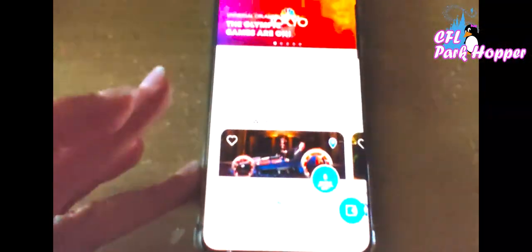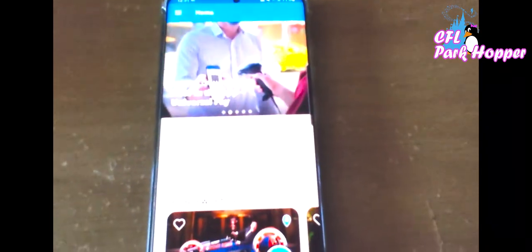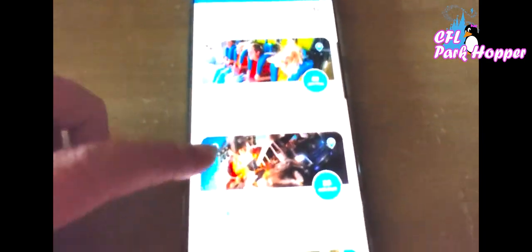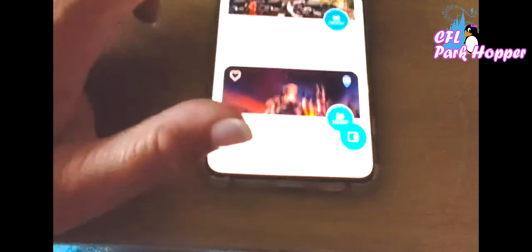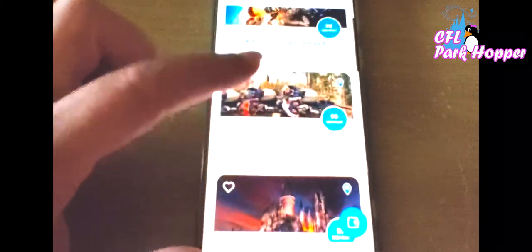I'm on the Universal app on my phone. If you don't have this app, I highly suggest getting it — it tells you everything you need to know. If I click on Rides, I can see all the wait times in map form or list form sorted by wait time. This is also where you'll access the virtual line queue — if Hagrid's ever has a virtual line, it will appear here and this is where you'd click to get it.